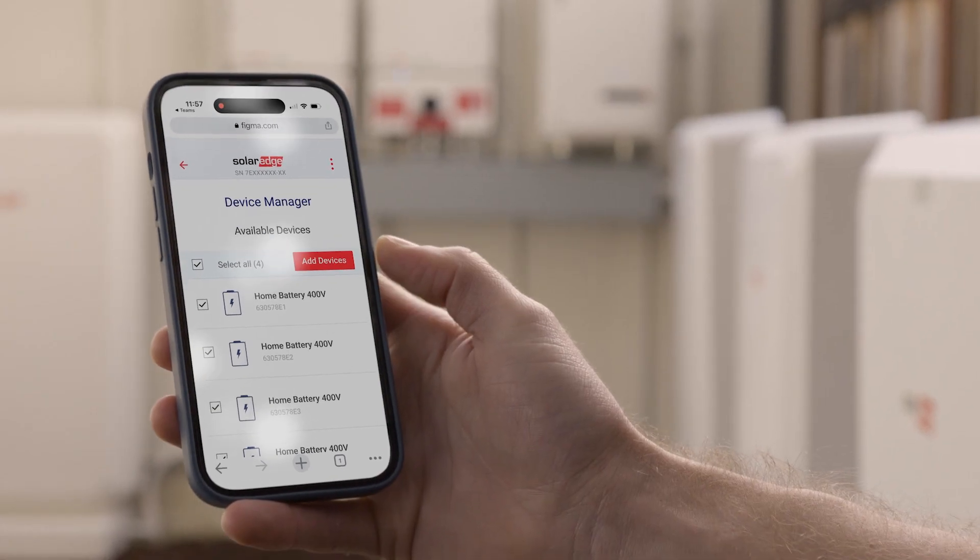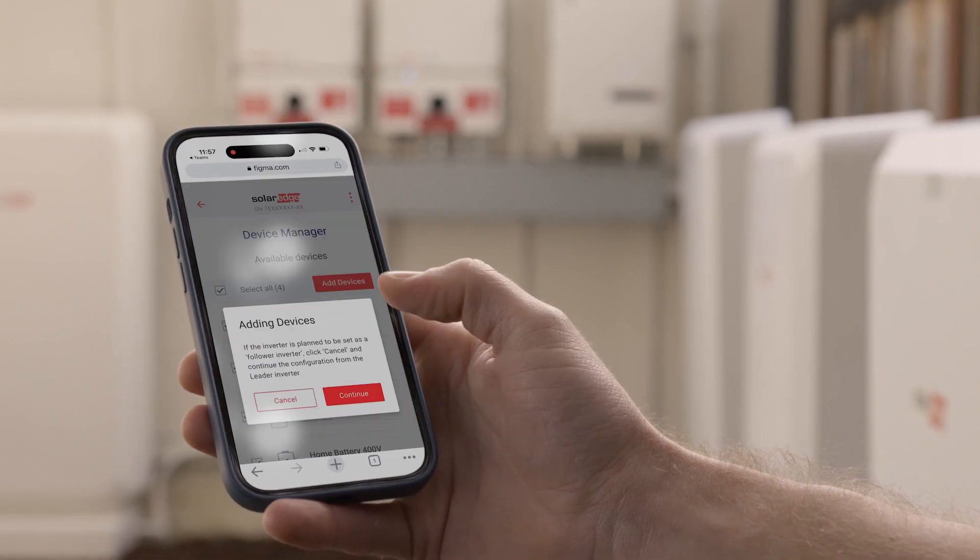Third, unlike other systems, the SolarEdge battery is fast to commission, and communications between components is wireless. That reduces the installation time. Fourth, the SolarEdge battery system has load shedding capabilities. You can control circuits and appliances in your house to maximize the operation of your battery during a blackout.